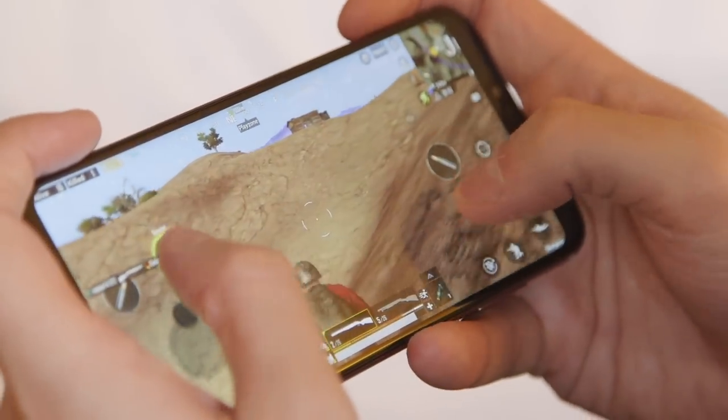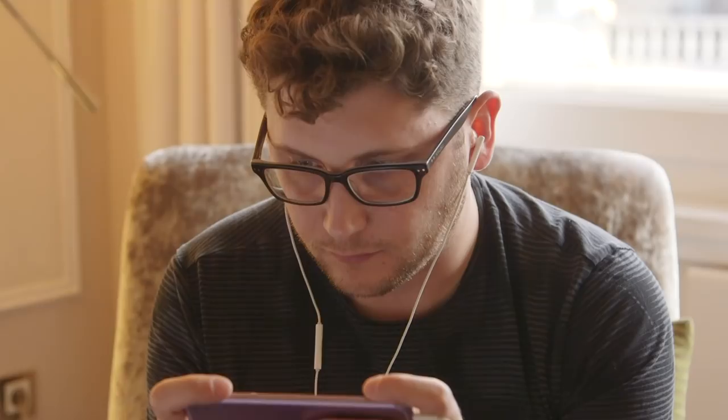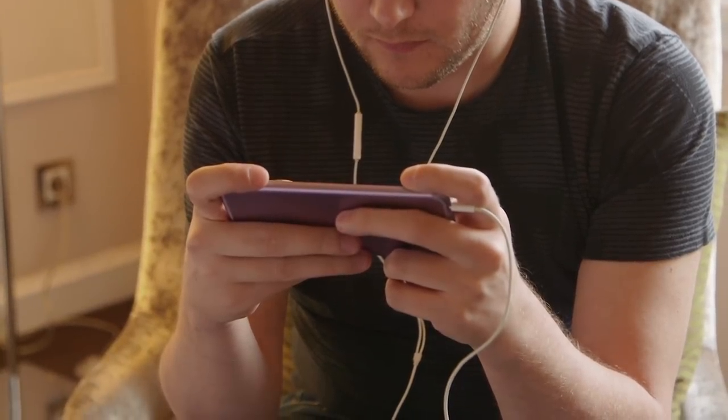I'm not so sure about the battery saving claims. I've played today for maybe about 45 minutes, and I've probably used the phone for about an hour, an hour and 15 minutes. I have had the brightness set very high, but I've drained about 50% of the battery, which isn't too much better than I would get if I was using my iPhone in the same capacity.